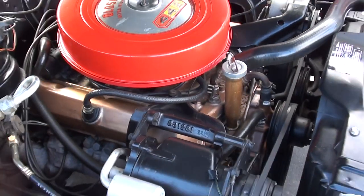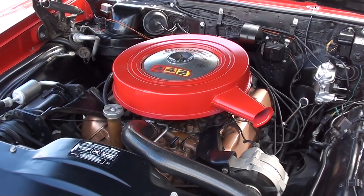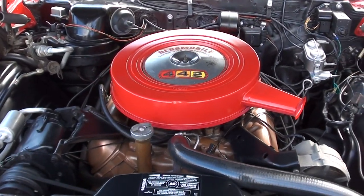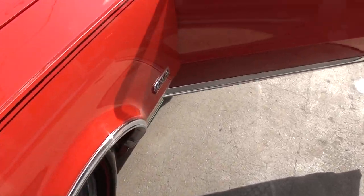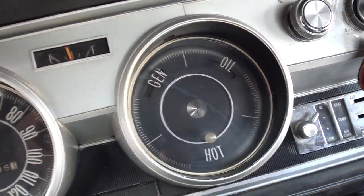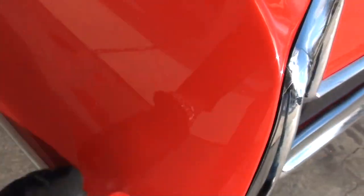That just fired right up. Yeah, the choke works. Just a good car. Fuel gauge works, everything else is on your lights. Can you see the tach? Tach works. Parking brake does work.